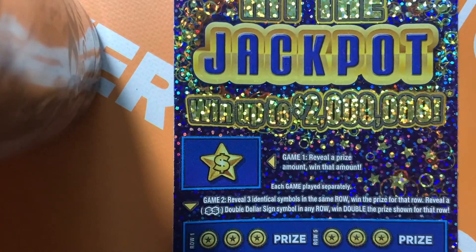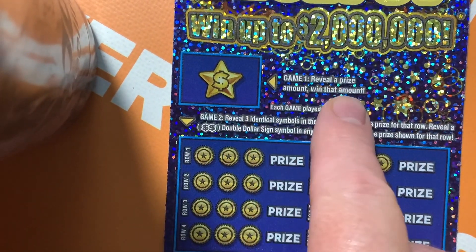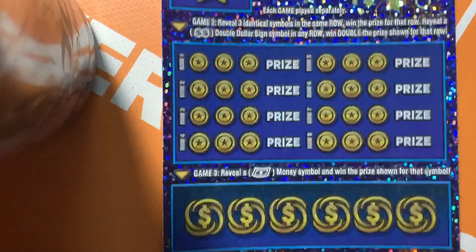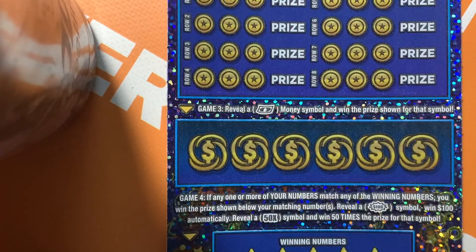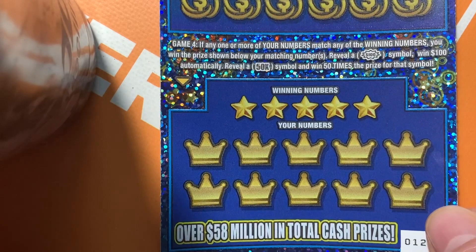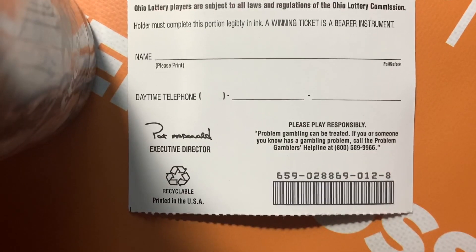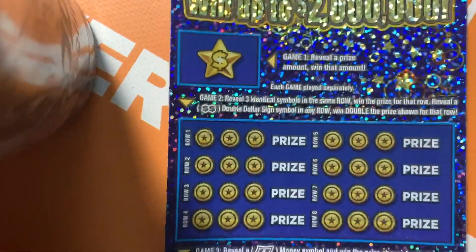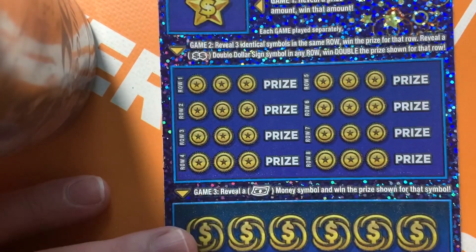Let's take a look at the ticket — there's all kinds of different games on here. The first game is just reveal the amount and win, we'll save that for last. Down here we've got game two, game three where we're looking for the floating bill symbol, and a matching number game at the bottom. It's ticket number 12, there's a verification number to show it was the same ticket as in the original entry video. Let's start with game number two.